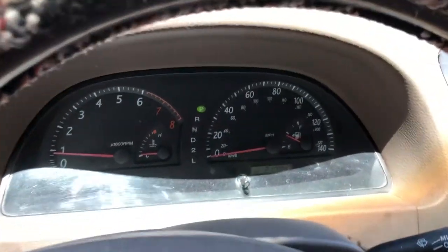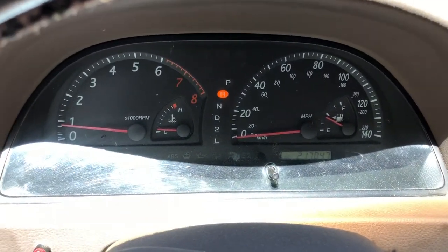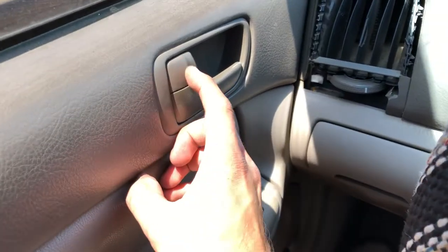Well, this is looking a lot better than I thought already. Let's put it in reverse. I don't know what the hell that was — something with the power locks. These are notorious for going bad.